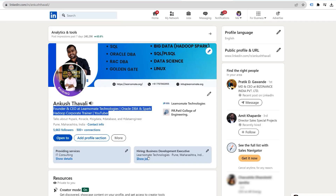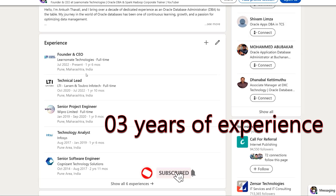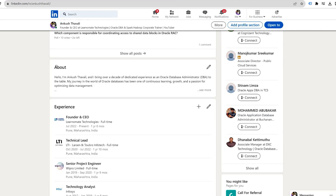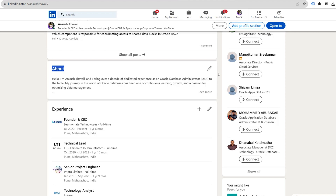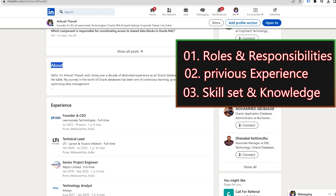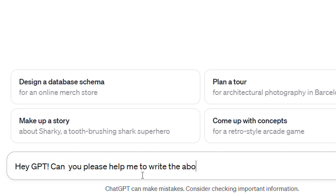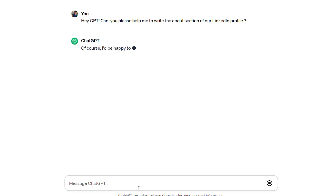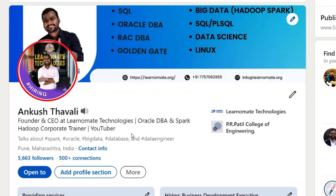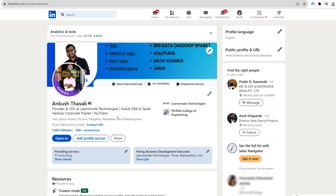If you scroll down, you can mention your experience — let's say two or three years — and whatever companies you've worked at. You should also mention this in your resume. There is an About section where you can describe your roles and responsibilities, years of experience, and skill set. You can use ChatGPT to help write the About section. You can also add a cover page and profile photo to reflect your personality. Your profile should be very strong if you want to grab opportunities in the IT world.